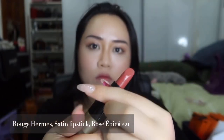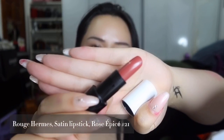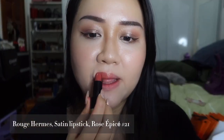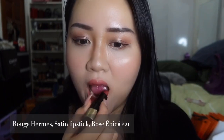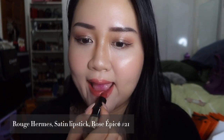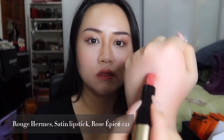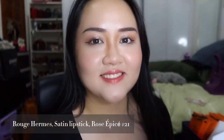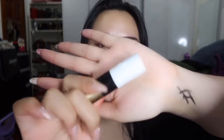Next is number 21, Rose Épice — I don't think I'm pronouncing that right — it's a satin finish. This shade will suit everybody. It's a little bit rosy and a little bit brown. This is perfect even without doing your makeup, if you're going for a casual day.